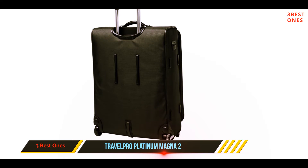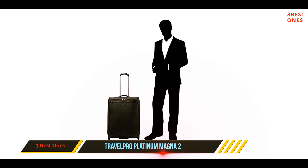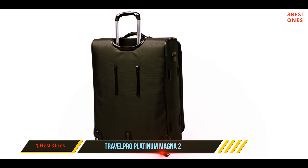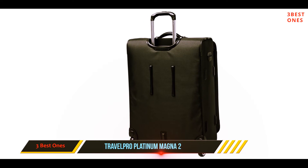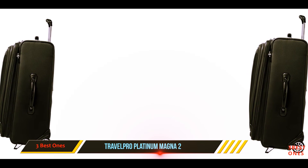Need more room? You got it. This case is expandable up to two inches, which should be plenty of space to throw in an extra sweater or two without making it bulky or misshapen. Perhaps the most impressive feature is the innovative Rollaboard technology that comes standard on the Travelpro Platinum range — designed by a former airline pilot, these cases have superior rolling ability and are made to withstand many miles of overseas adventures.